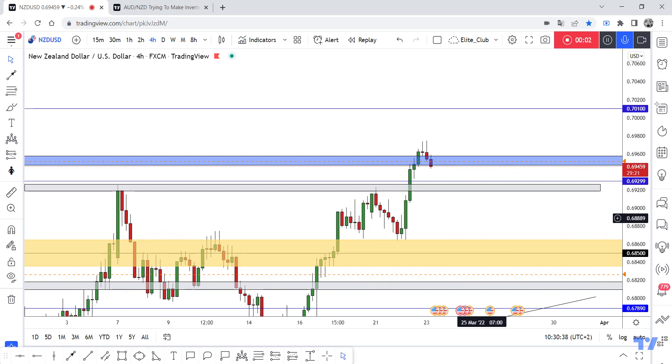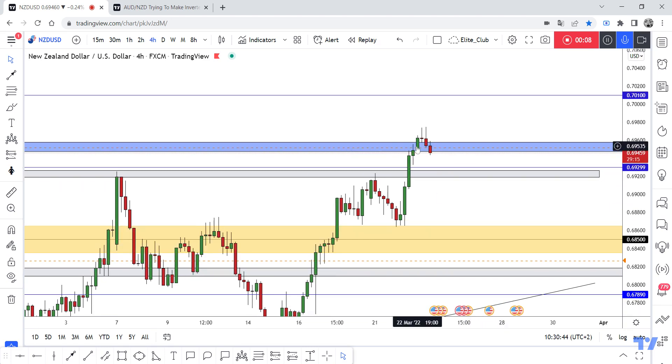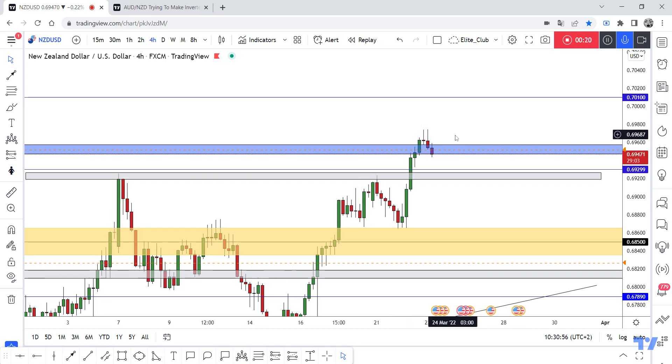Hello traders, hope you all enjoy trading. This is the NZD/USD new analysis. We are on the time frame and we finally have this amazing bearish confirmation. We have this creep information pattern, this evening star confirmation, bearish confirmation, and this amazing bearish candlestick. This is what price action tells us.